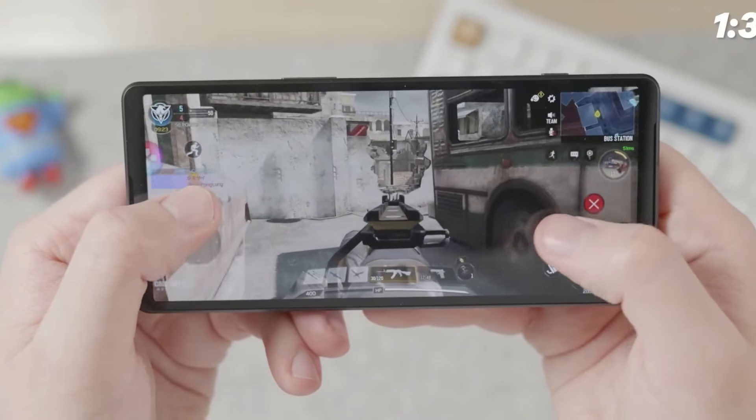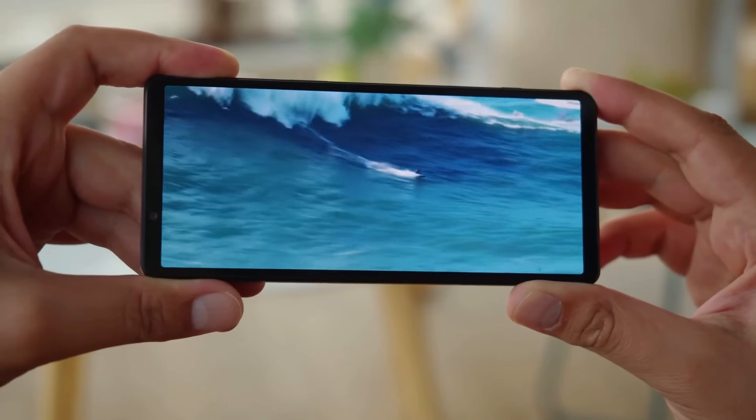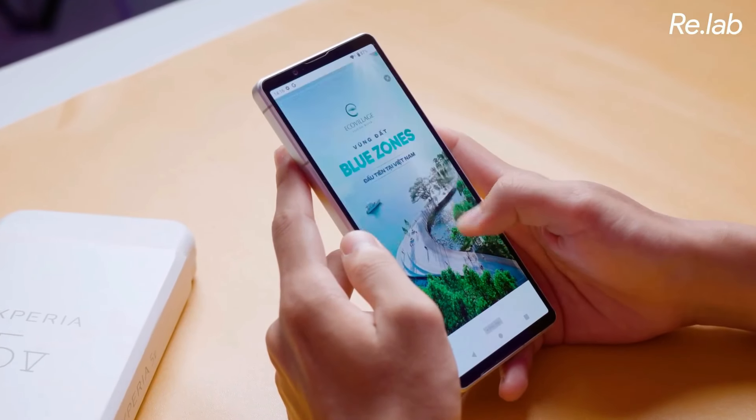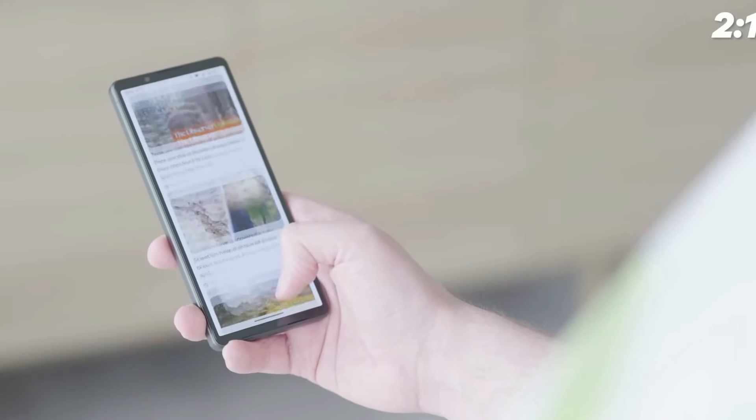The screen is OLED, which means it has great contrast and viewing angles. It's also bright enough for outdoor use, and it has a 120Hz refresh rate, which makes everything smooth and fluid.